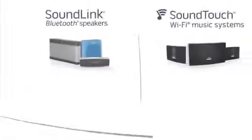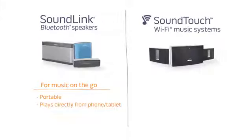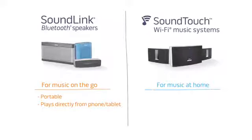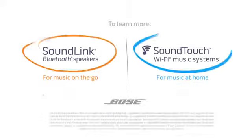So that's the difference. SoundLink Bluetooth speakers for music on the go — they're portable and play directly from your phone or tablet. And SoundTouch Wi-Fi systems for music at home — they play music with the simple touch of a preset in one room or multiple rooms. To learn more, click on one of the product links.